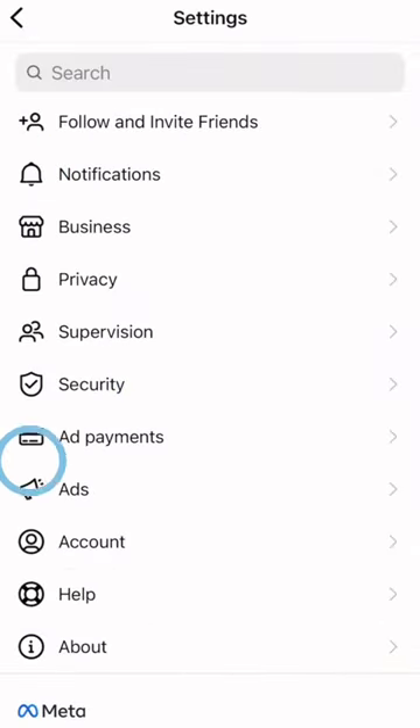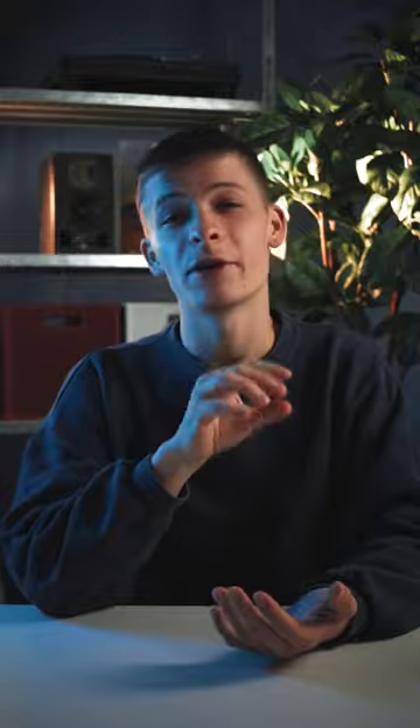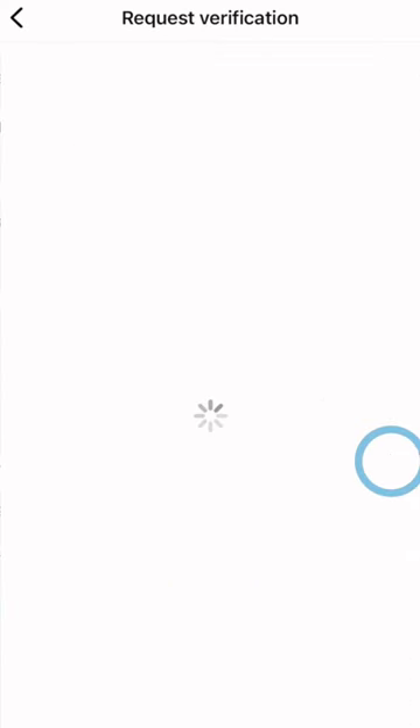Once you have met these criteria, go to your profile settings and navigate to the account category. Next, click on request verification and enter your personal data.